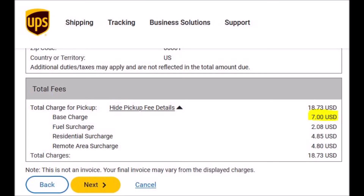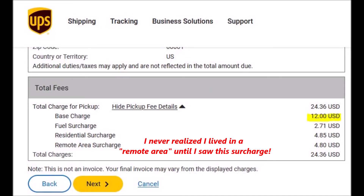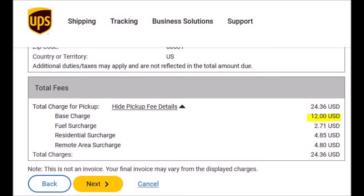But you can see that $7 quoted price becomes $18.73. And similarly, if you're scheduling it for same day, that $12 charge becomes $24.36. Now, this is assuming that you are a casual shipper. You don't have UPS service showing up at your place every day. You're just the average consumer shipping a package every now and then, whether it be every week or every other week.